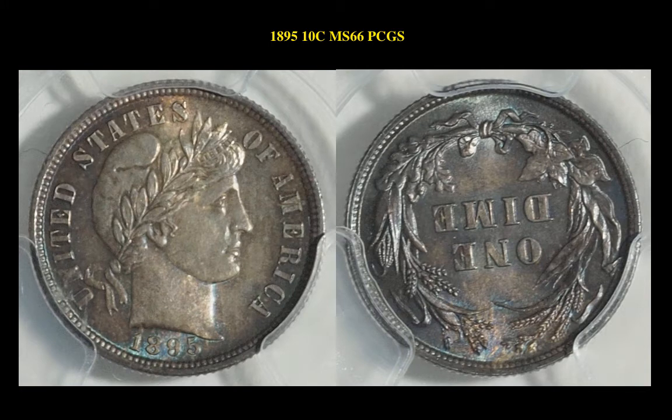The next coin is an 1895 10-Cent, PCGS MS66. This Barber dime is currently for sale in our marketplace at $5,100.